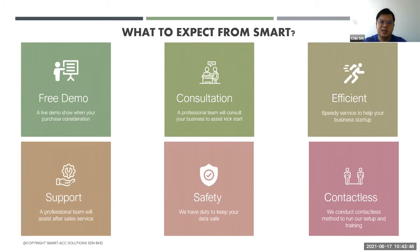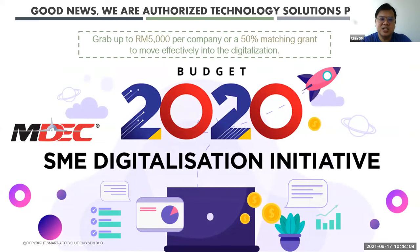Nowadays, we also support contactless implementation — especially during the MCO period. Installation, consultation, training — everything can be done contactlessly. Also, the MDEC government has the SME Digitalization Grant program in Budget 2021. For SMEs, you can get up to RM5,000 per company or a 50% matching grant to help you transform your business. Good news — we are one of the top TSP solution providers under this program. We can help you prepare the necessary documents and submit the grant application for digitalization.